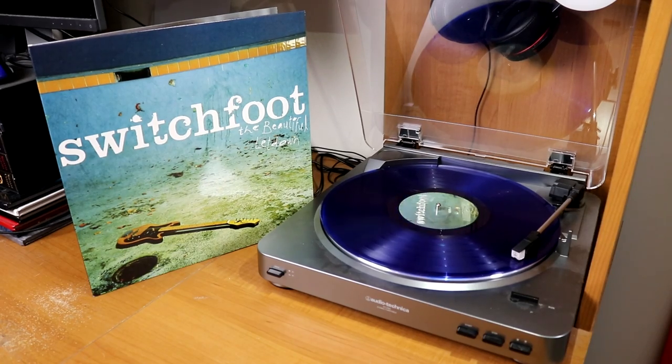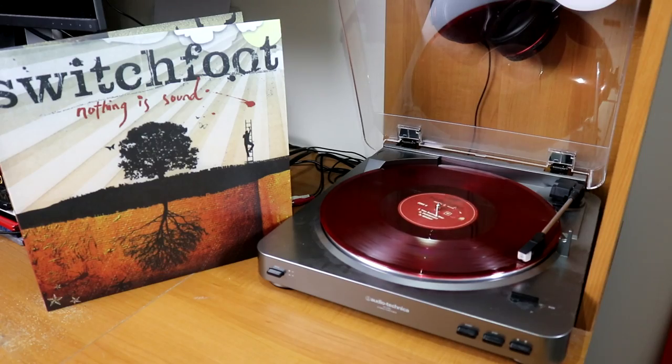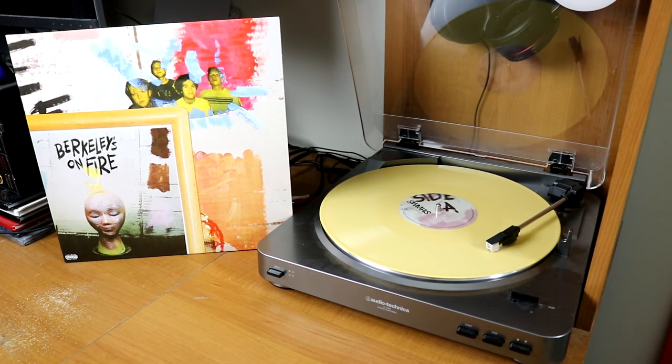Swimmer Drive North — this is actually the original pressing before they signed to Fueled by Ramen; it came out on Burger Records. And then I have a yellowed copy of their newest album, Berklee's on Fire.